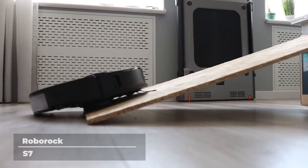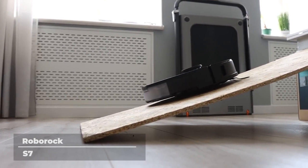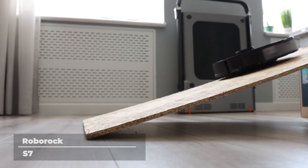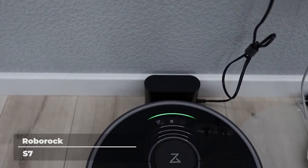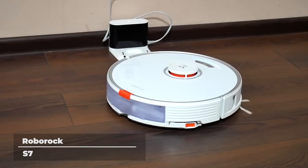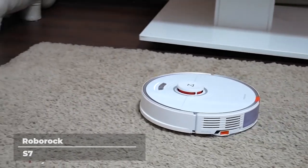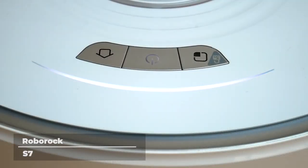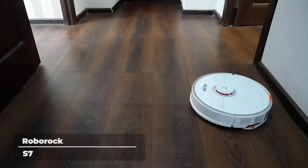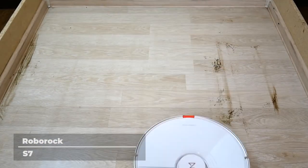Precision mapping is one of the S7's best features. Its LiDAR navigation creates detailed maps of your home and can identify your house across up to 4 levels. You can track its route, mark and identify carpets, set no-go zones, use voice control, and schedule cleaning times in advance. Unique to the S7 is the Roborock Auto Empty Dock, where dust is automatically emptied from the dustbin, letting you go from days to 8 weeks without personally emptying it.